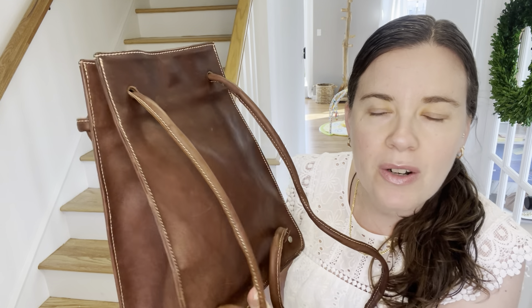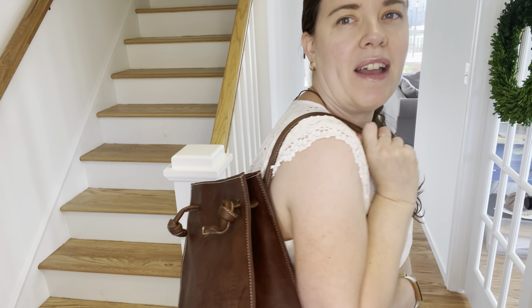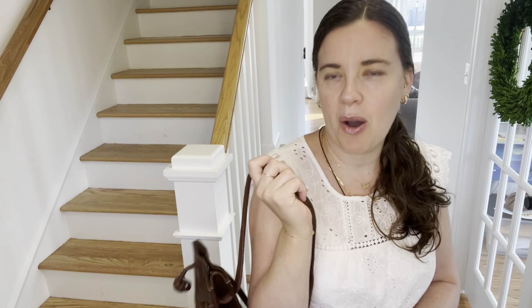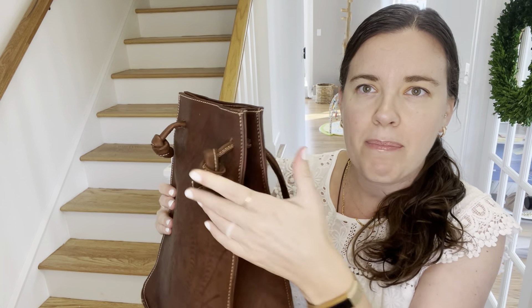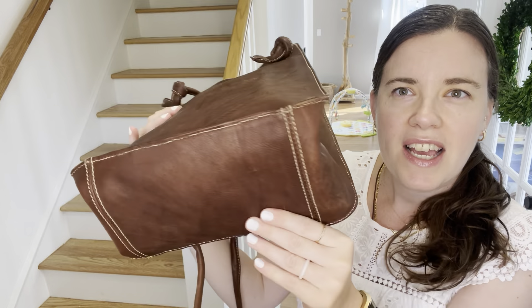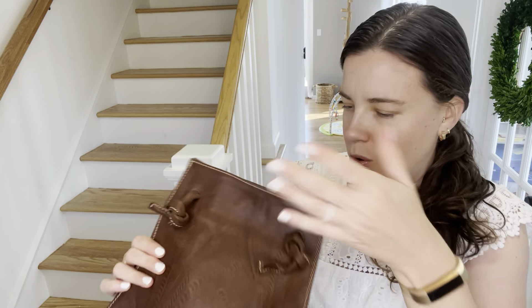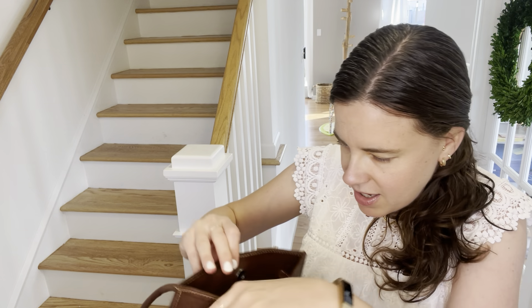I actually found it on Poshmark and I think it was like $30 — I got it a couple years ago. Right now I'm using it as a diaper bag for my son. I just think it's so cute. These are loosely tied and that prevents it from pulling through. It's very well constructed and looks like it has had no real wear at all — just a couple scratches. There is no brand name on the bag, but when I saw it I just couldn't resist.